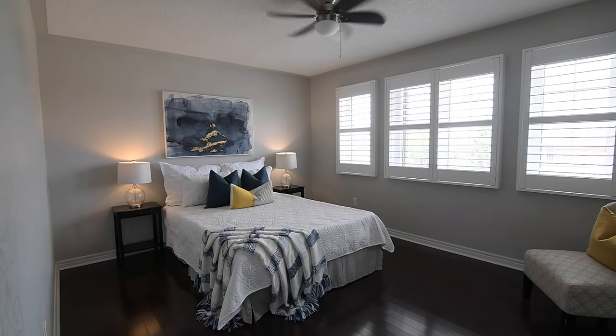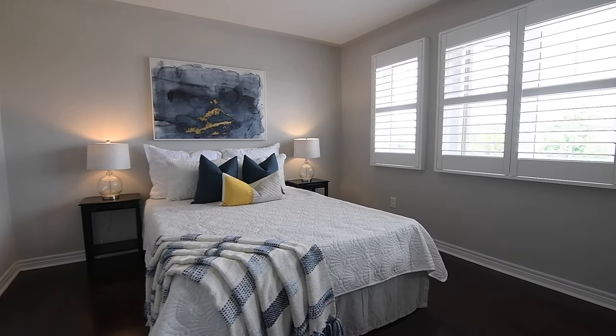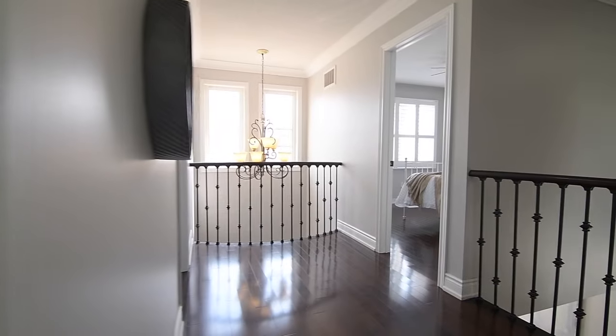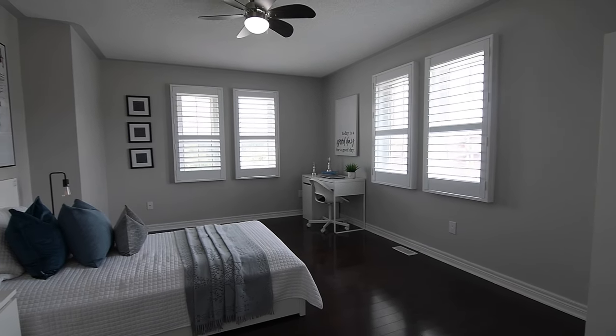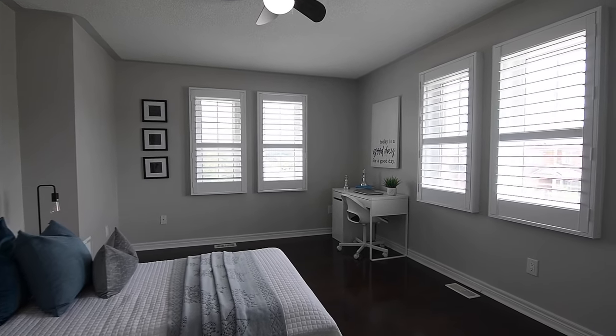The second bedroom enjoys the morning light of an east-facing exposure, while the third and fourth bedrooms bask in the warm light of a south-facing exposure, the third bedroom also having a set of east-facing windows. All three of these bedrooms additionally feature ceiling fans and ample closet storage.